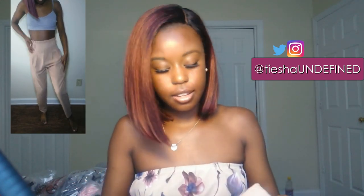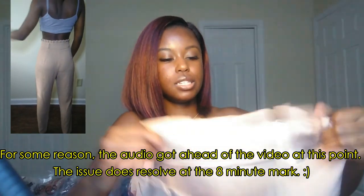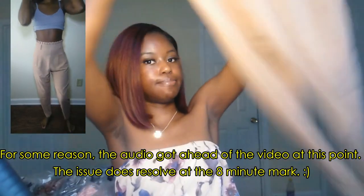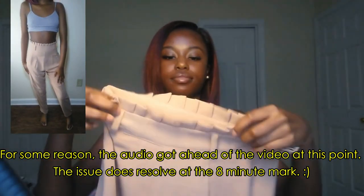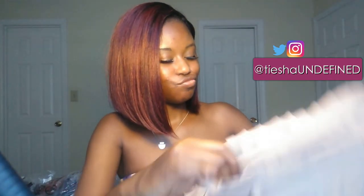First I'm going to show you these paper bag trouser pants, in a size extra small. They have this little detailing up here, these bell boots, and a zipper on the side. I actually do like these a lot. The only thing I'll say about these is you've got to be mindful of what kind of underwear you're wearing.